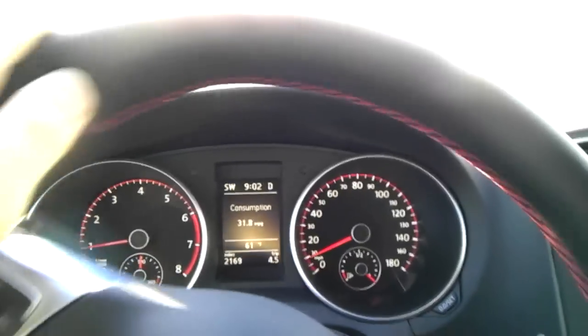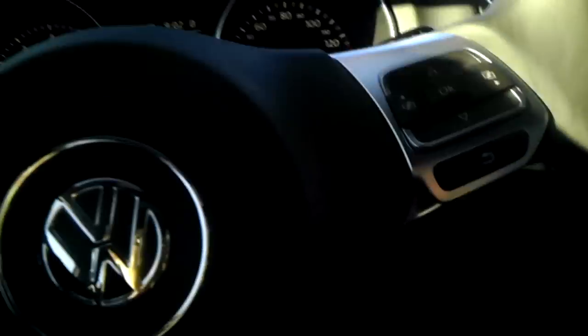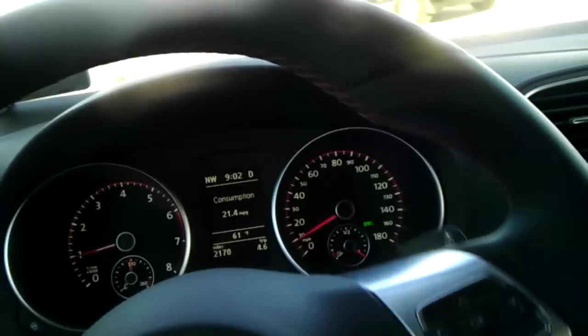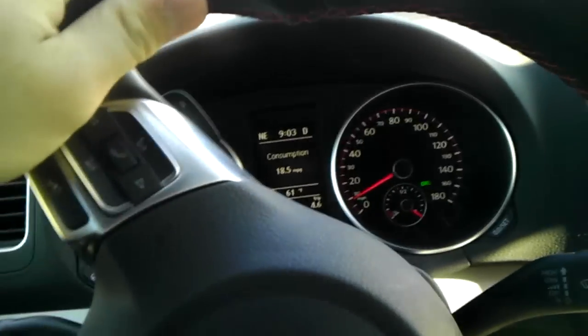And we're going back out into the sun right now. As you can see, the DRL light is back on again.